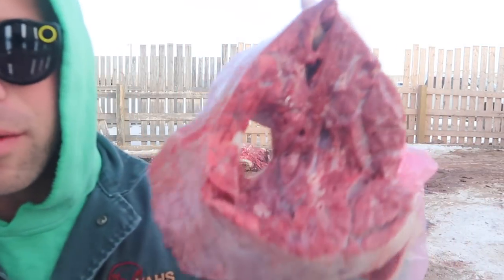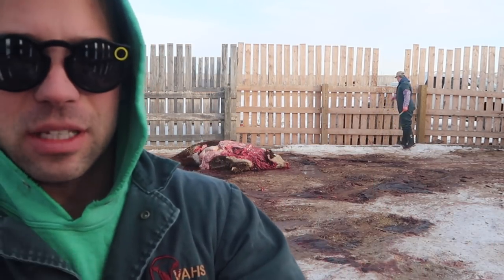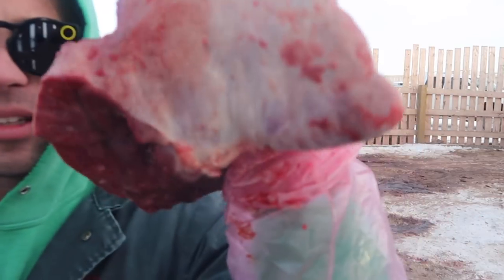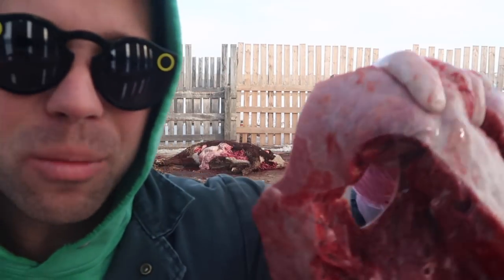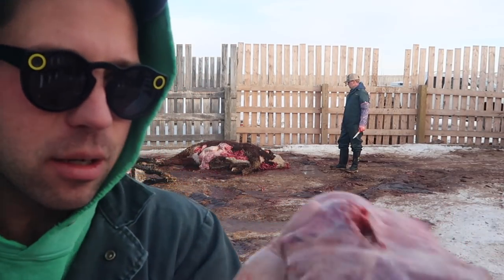The dorsal lung lobe of the last calf that Matt did is just a spectacular example of emphysema - so air. It's quite an inflated lung, but it's also heavy. So we do think it has an interstitial pattern. He had a bronchopneumonia in the cranial ventral lung lobes - so that's a bronchopneumonia plus this interstitial pattern.